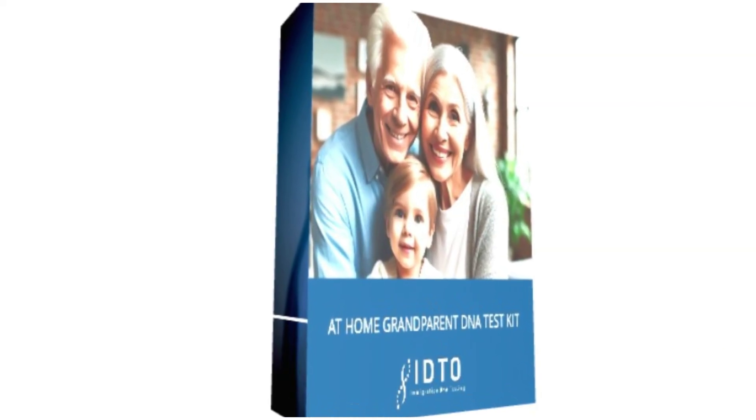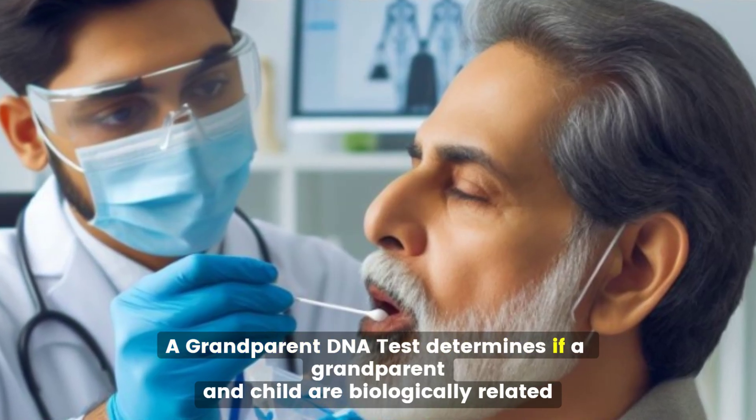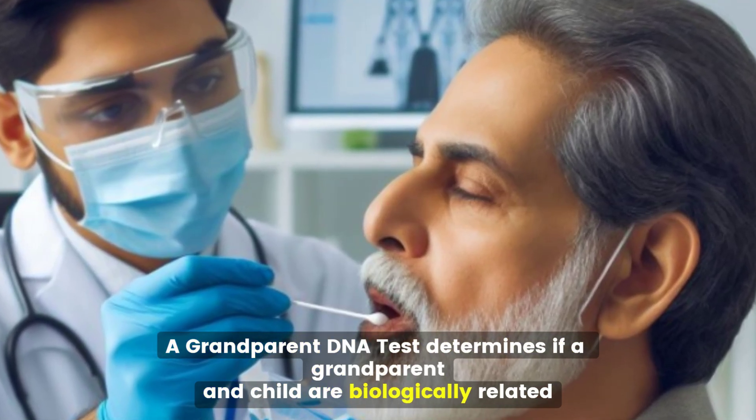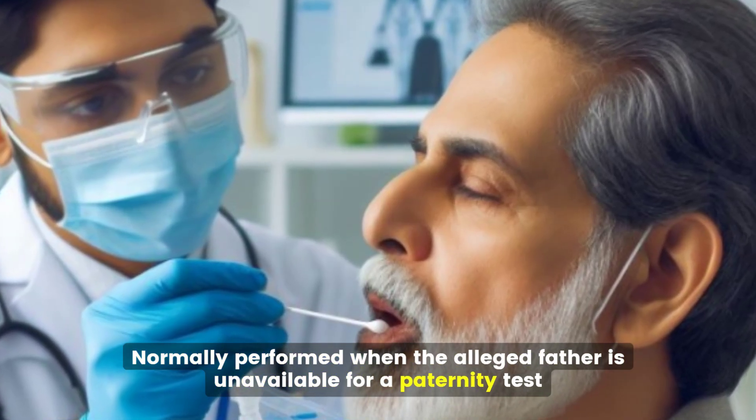Grandparent testing: a grandparent DNA test determines if a grandparent and child are biologically related, normally performed when the alleged father is unavailable for a paternity test.